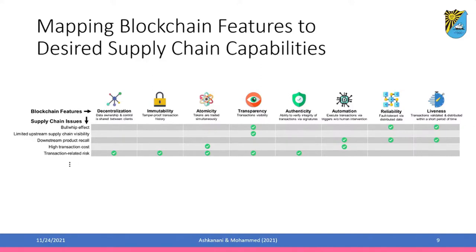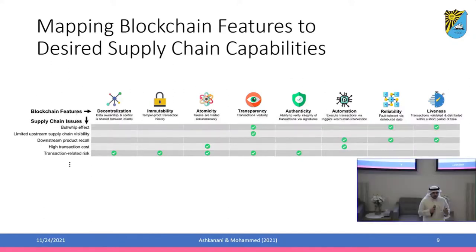For example, the bullwhip effect — a major concern in supply chain. The bullwhip effect happens when you have information asymmetry across multiple nodes in the supply chain. Demand information travels from the consumer to a retailer to the distributor until it reaches the manufacturer. The more supply chain levels you have, the more variability and inaccuracy in the data, leading to negative consequences like misallocated production capacity. To address this with a blockchain-based system, the features you care about are transparency, reliability, and liveness.